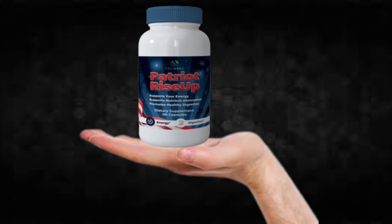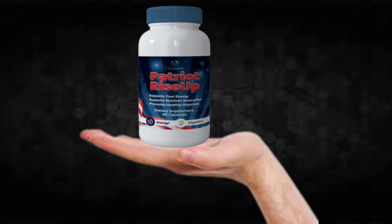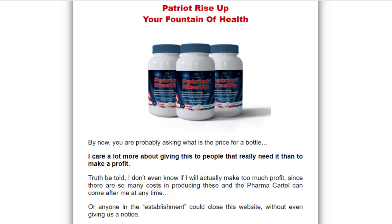Hi, my name is Adam, and today I'll tell you everything you need to know about Patriot Rise Up before actually buying the product. I also have two really important alerts, so pay close attention. The first thing you need to know is to be careful with the website you're going to buy Patriot Rise Up from, because it is only sold on the official website. I left the link to the official website down below in the description.